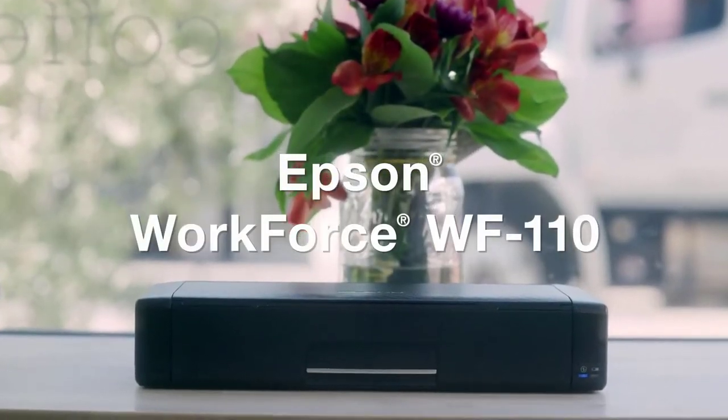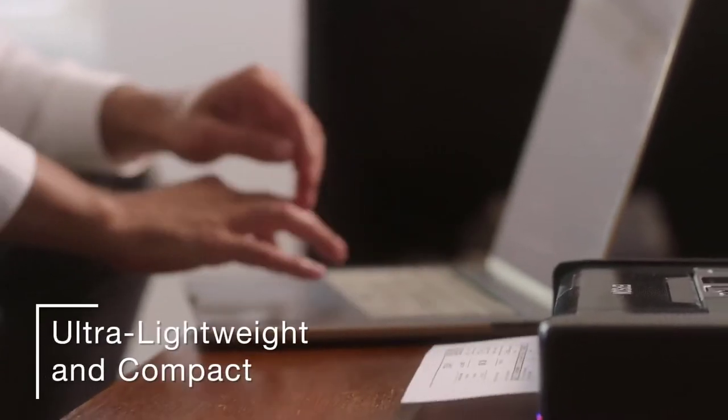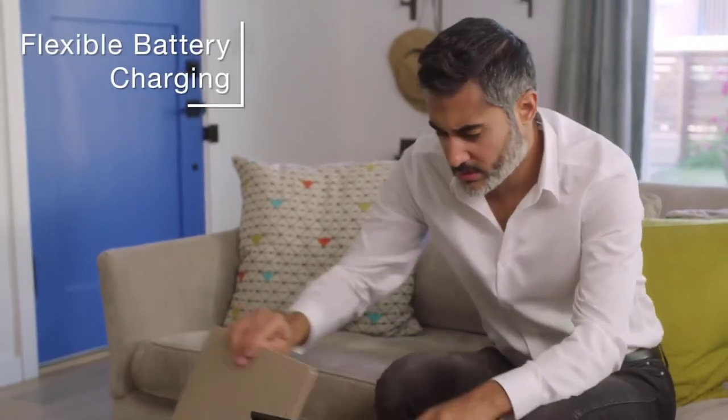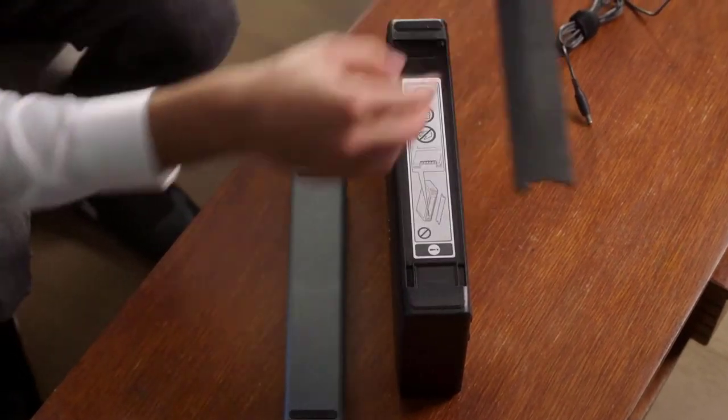Best portable printers are dependable devices that let you print out documents while on the road. They are also great for printing photos directly from your smartphone, or for homes or offices where space is a premium. In this video, we are going to take a look at the best portable printers for business you can buy.